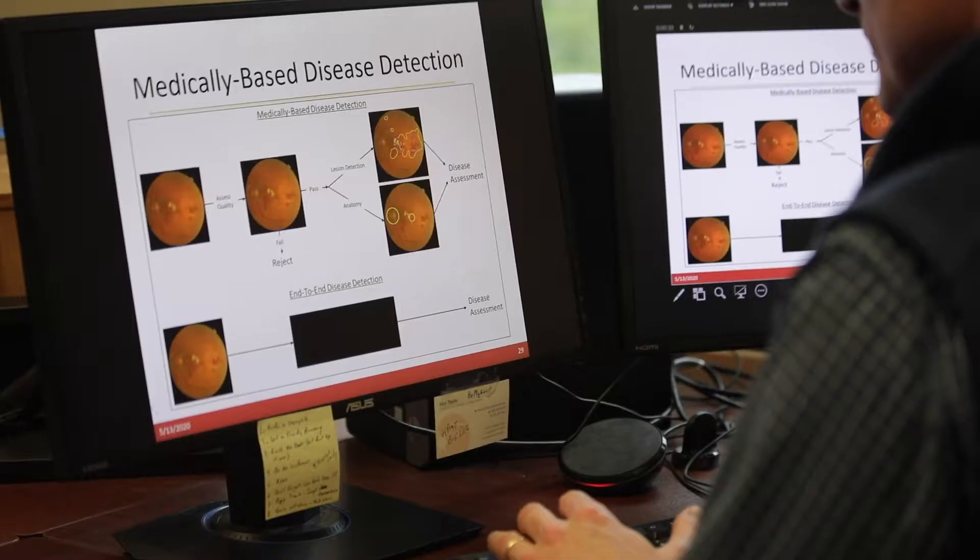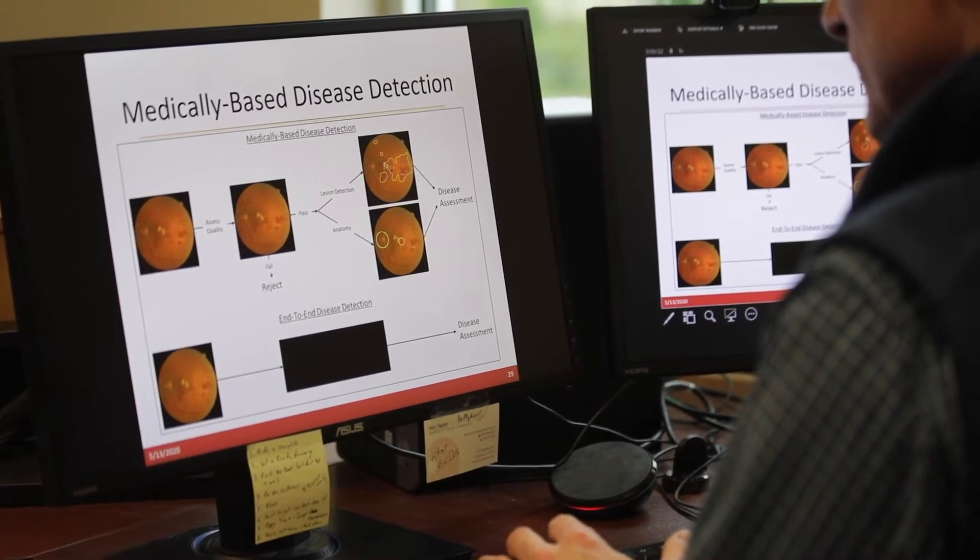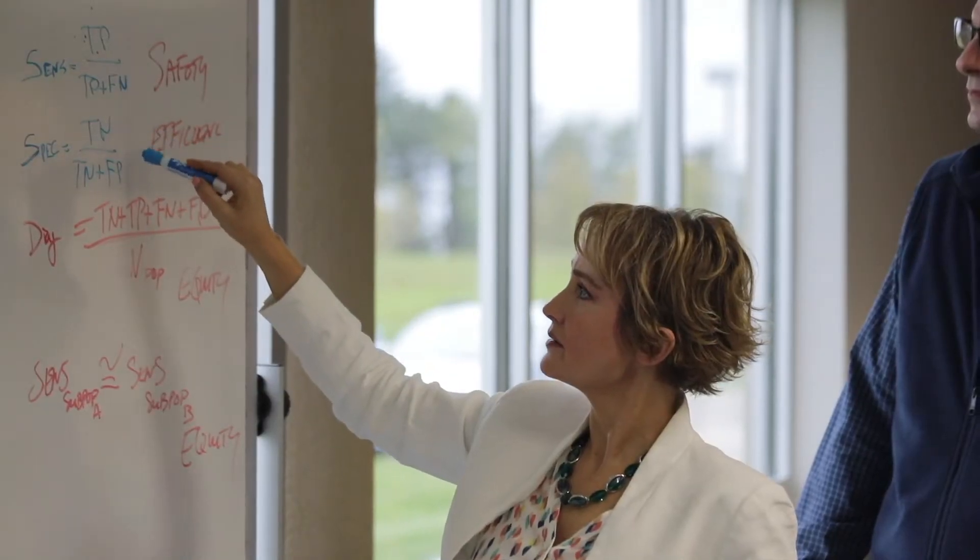The most important thing we learned over the development of this device is that just an algorithm is not enough. The FDA does not clear an algorithm. When we started, we thought we were basically almost there, but because the FDA looks at the complete system — which includes things like the operator, training materials, and the setting in which the device is used — it was really important for us to work on that entire spectrum of aspects of the device.